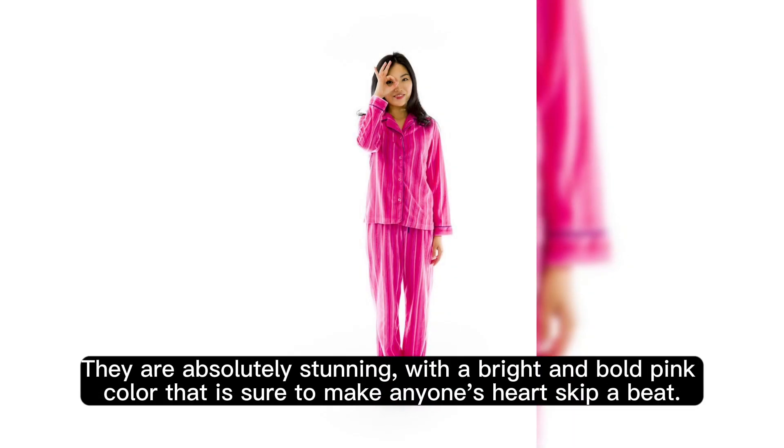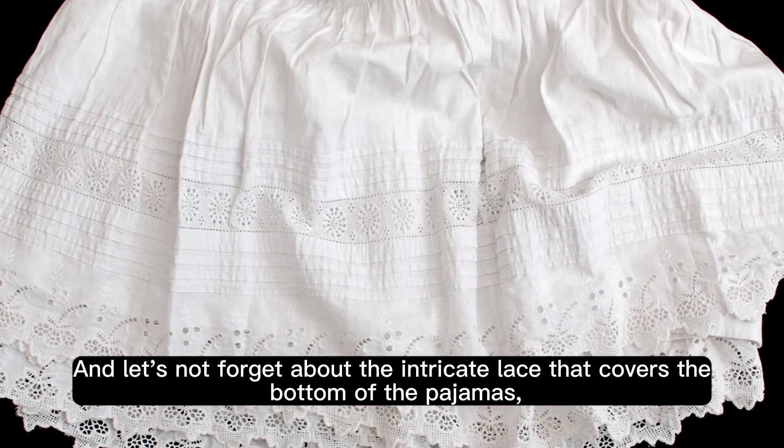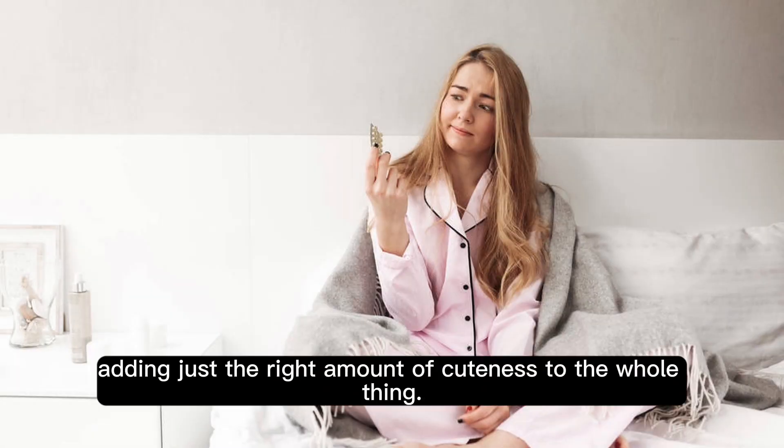They are absolutely stunning, with a bright and bold pink color that is sure to make anyone's heart skip a beat. And let's not forget about the intricate lace that covers the bottom of the pajamas, adding just the right amount of cuteness to the whole thing.